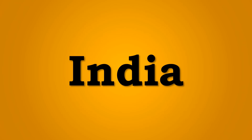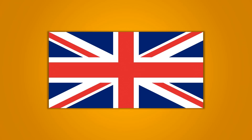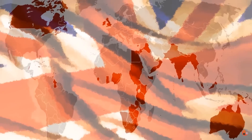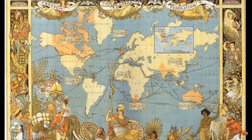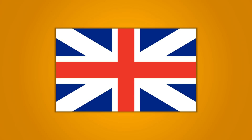Some of the oldest civilizations on earth have come from India and the— no, no, stop. Go back, stop! Right, enough of that.